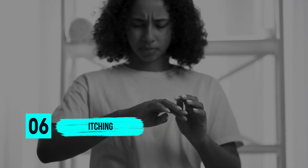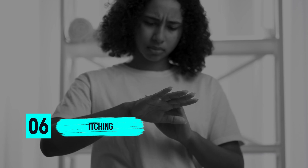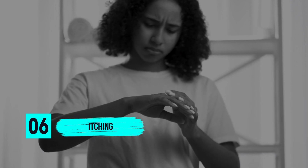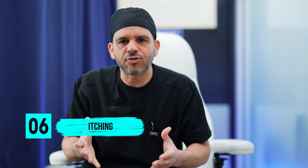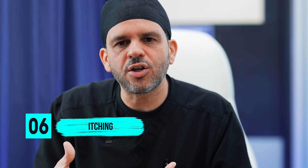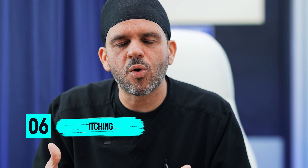Six, itching. A lot of patients report itching after surgery, and most of the time it's related to the narcotics given either during the surgery itself, or opioids and narcotics that they're taking after surgery. So as soon as you stop taking your narcotics, the itching will usually go away.